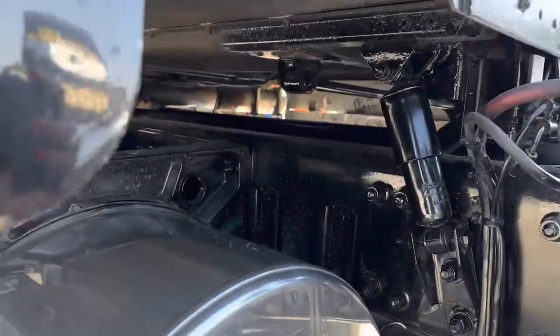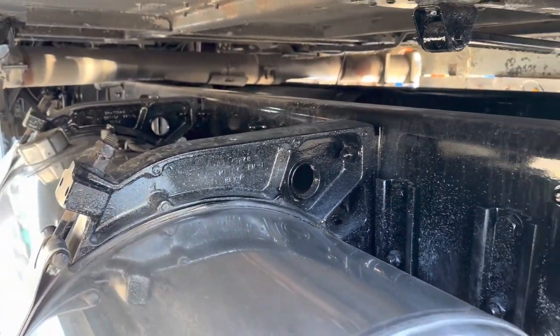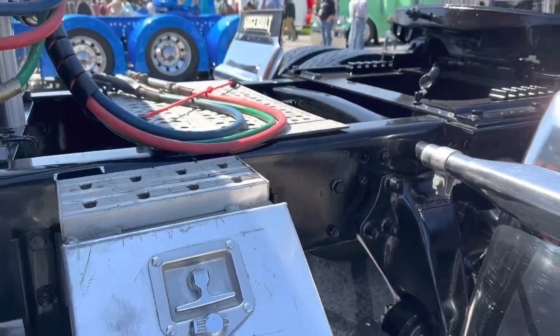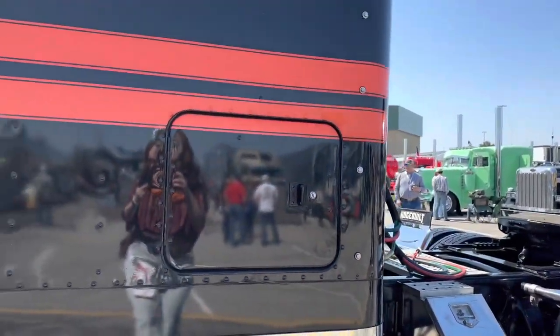I picked the paint scheme and the colors all myself. And leading up to Matt's, it was a year-and-a-half project, but I drove it in between too — it was an ongoing project.